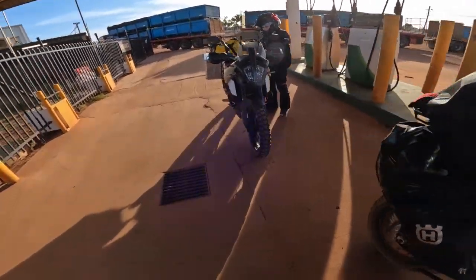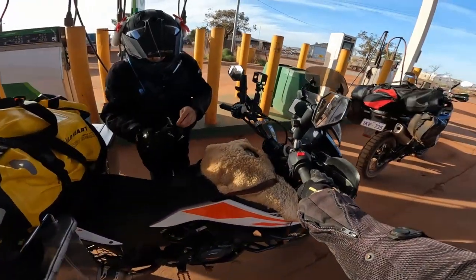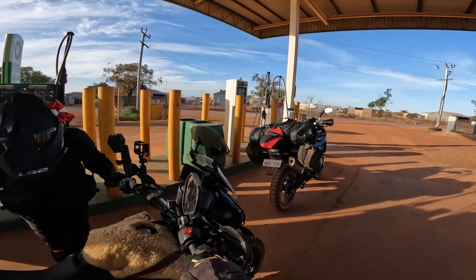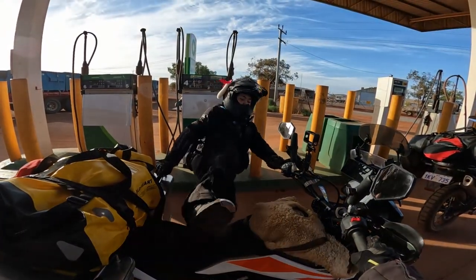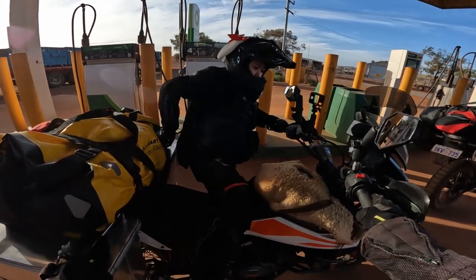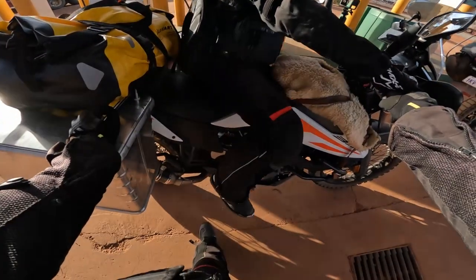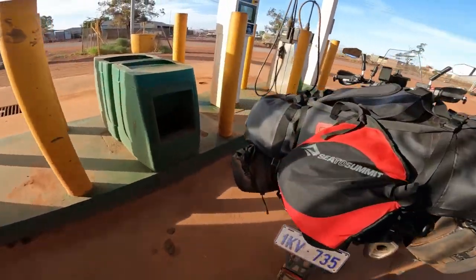Fuel acquired. Let's see how Jamin gets on the bike because we're still learning with all the weight and the height. There we go — you got it? I got it. Cool beans. She is there.